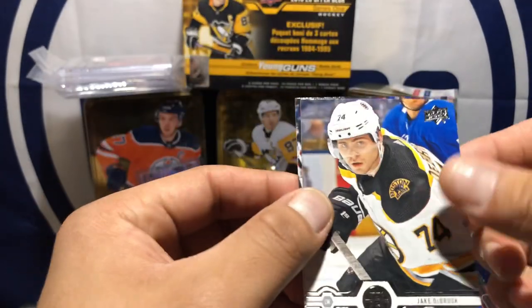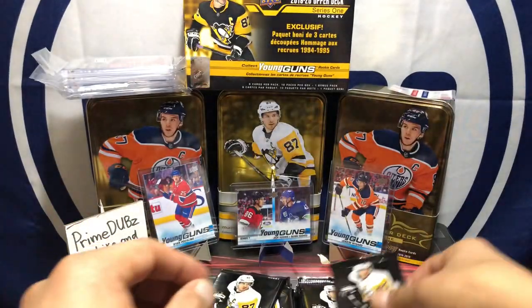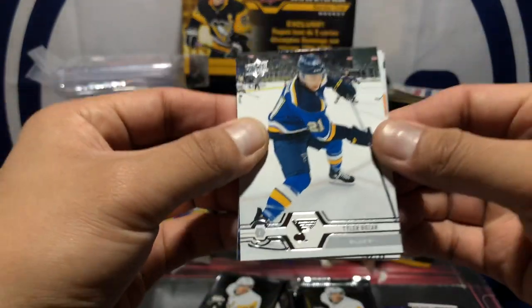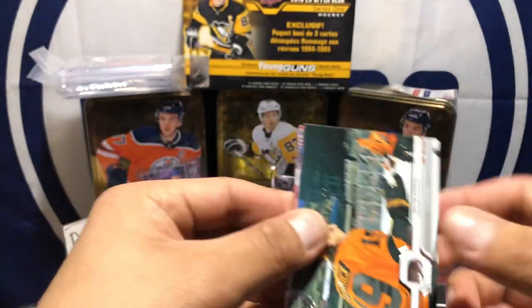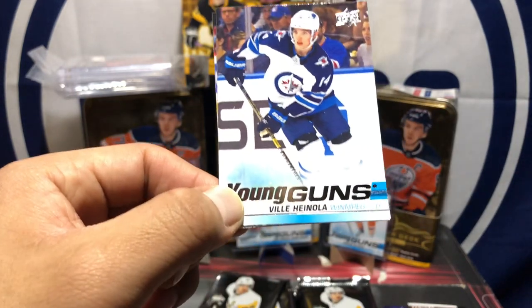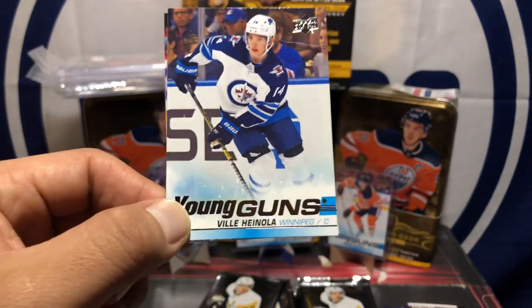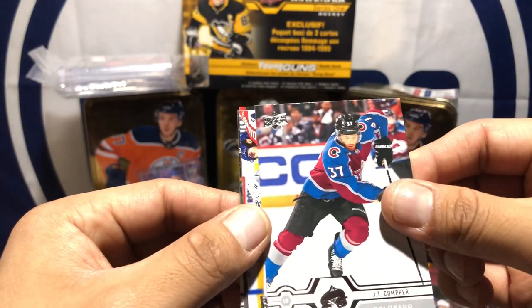Got Jake DeBrusk, Shea Theodore, Tyler Bozak, got Leo Komarov, Nolan Patrick. And here's your third Young Gun of the box — not bad, I guess, I don't know him. Let me know in the comments if he's solid or not.